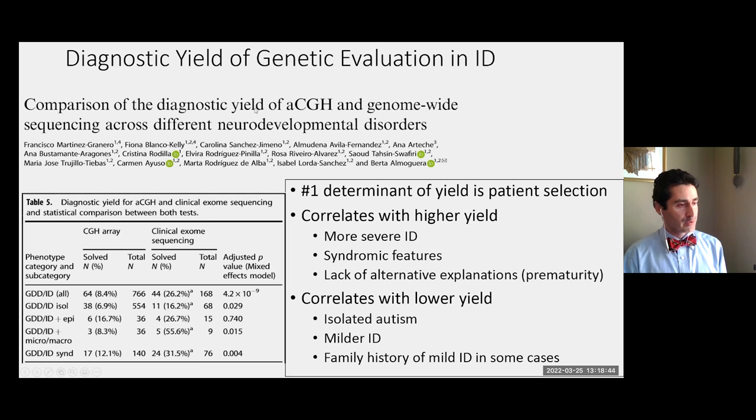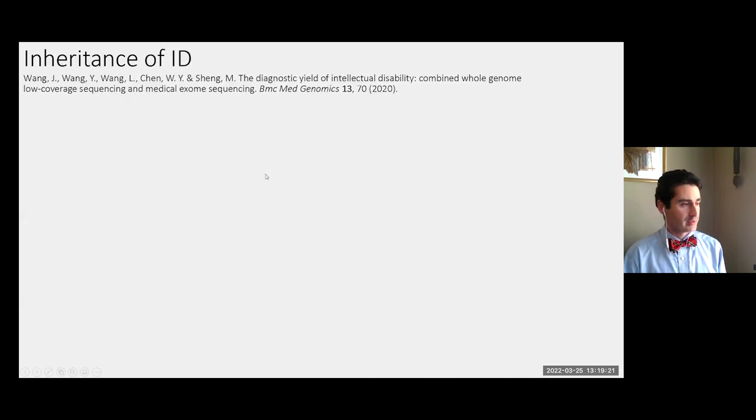One study I like looked at global developmental delay or intellectual disability. Overall, the array diagnosed 8.4% and exome 26.2%, leading to a total diagnostic rate in the 30% range — about average across many such studies. The rate goes up with syndromic features or macro/microcephaly, and goes down without syndromic features.